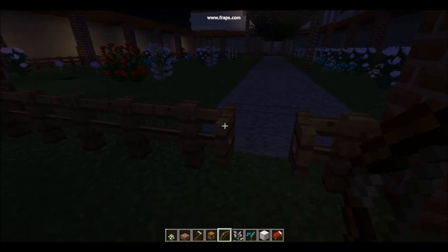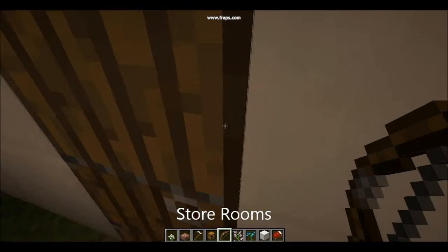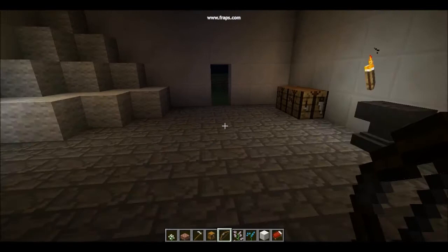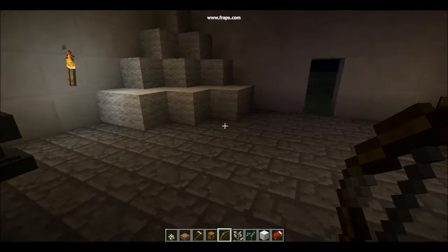These storerooms are filled with supplies and food.